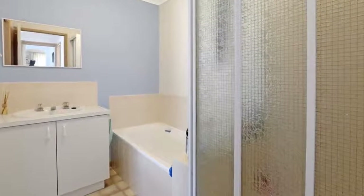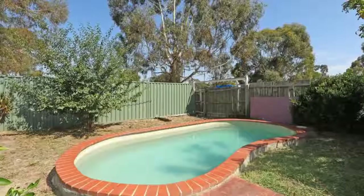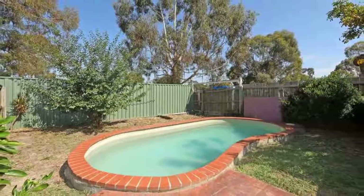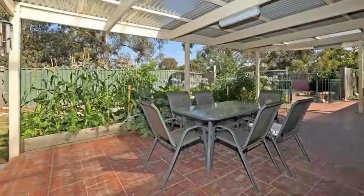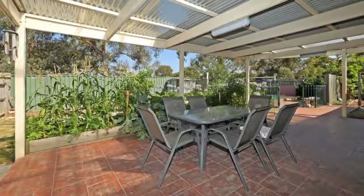Other features include 3 gorgeous bedrooms with built-in robes, rear roller door access from the back of the garage to access the yard, and split system cooling. This home offers you the perfect start, so come and have a look today.